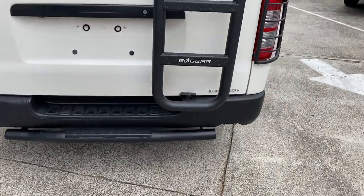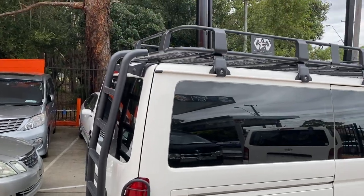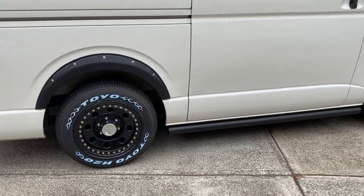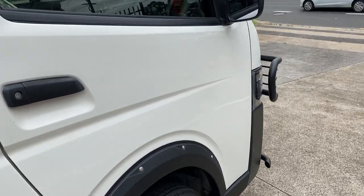Extra lift, rear protection — what do you call this, a stairway to heaven — ladder on the back, heavy-duty racks, some cool wheels and tyres, fender flares, front bull bar.